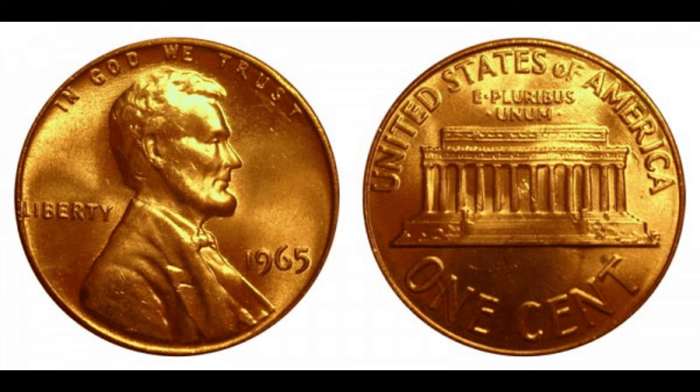I couldn't believe my luck when I stumbled upon one of these pennies in my collection. It's like hitting the jackpot. I've been collecting coins for years, and finding a 1965 silver Lincoln penny was the highlight of my numismatic journey. In conclusion, the 1965 Lincoln penny may seem like just another coin, but for a lucky few, it's a ticket to a financial windfall. So next time you're sorting through your loose change, keep an eye out for this hidden treasure.